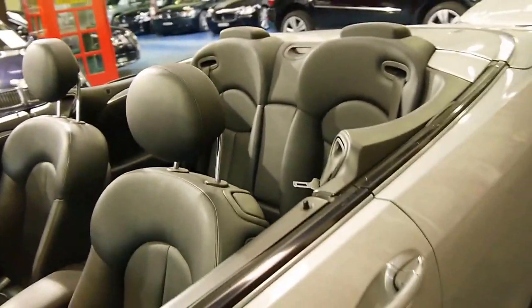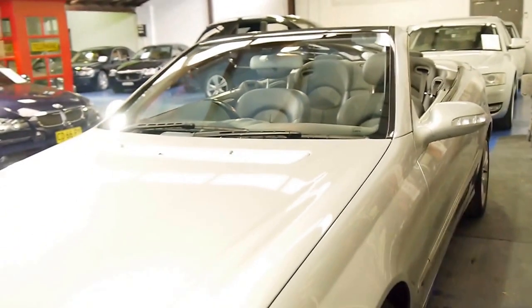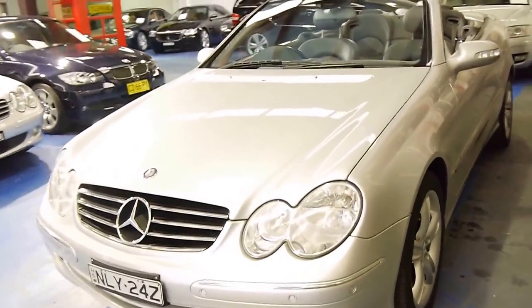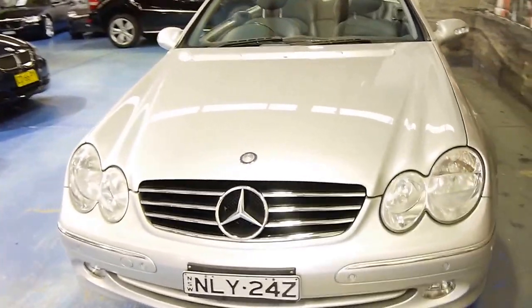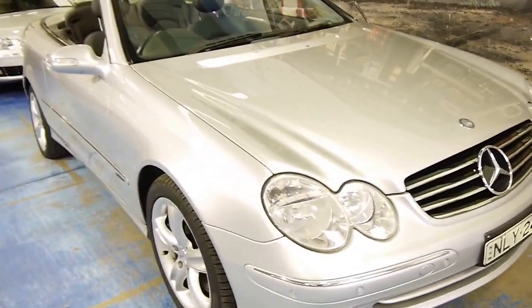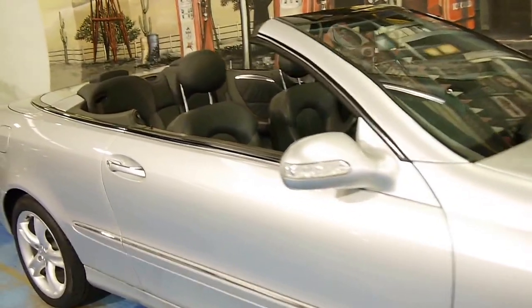If you're looking for one of these in particularly good condition, we think you should definitely come and have a look at this car. It is very, very good, and to top it off it does have a full Mercedes-Benz service history and two remote keys. So please come and have a look — we welcome the opportunity to take you for a drive.